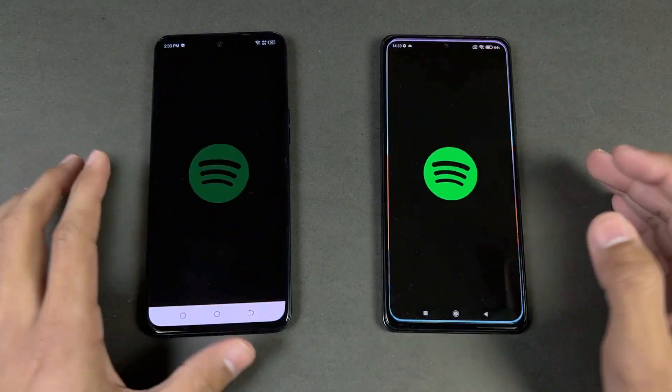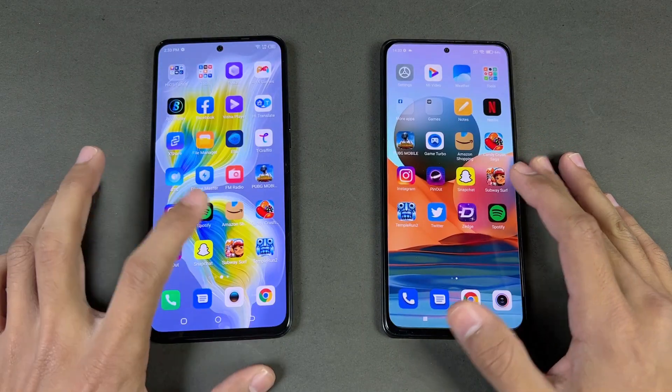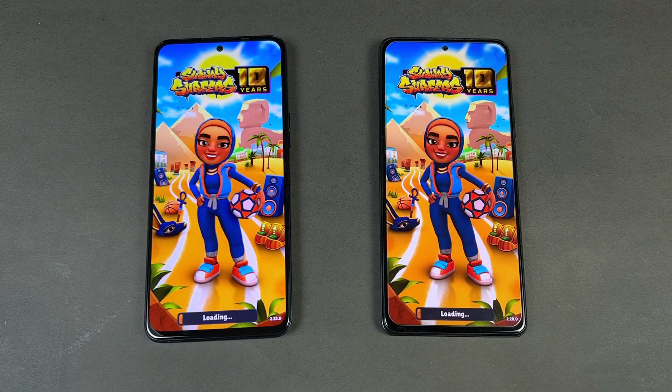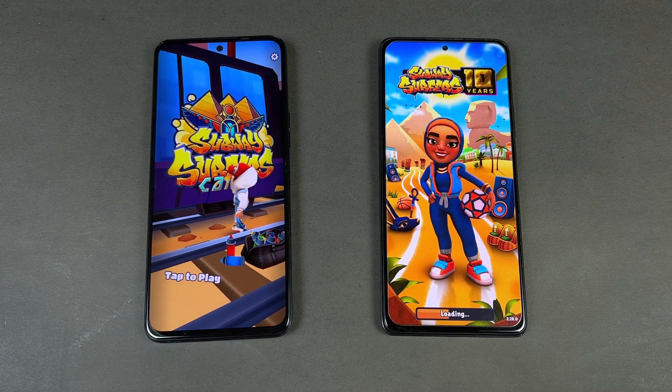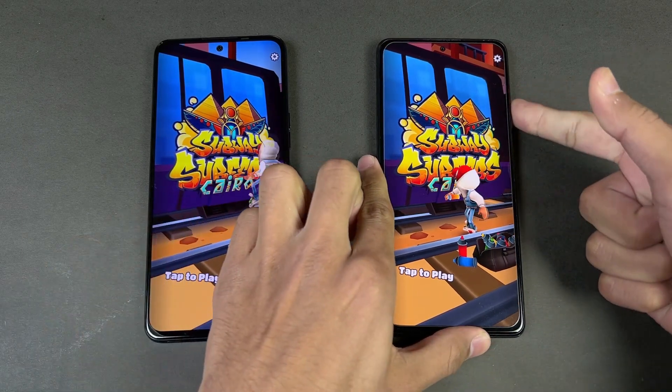Opening Snapchat is faster on the Tecno. Spotify is very similar on both phones. Opening the SubWoofer app, the MediaTek Helio G96 looks faster compared to the Snapdragon 732G, with the Tecno finishing ahead while the Redmi Note 10 Pro is right behind.